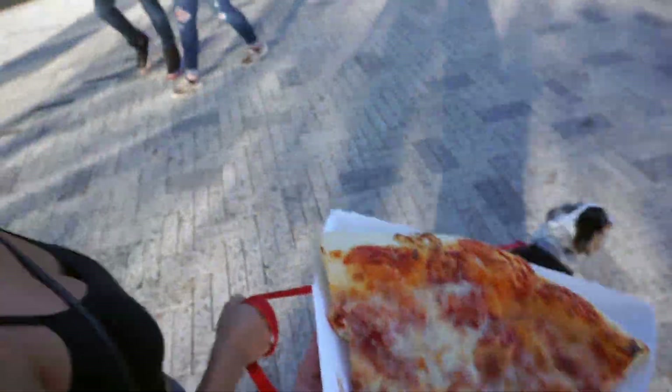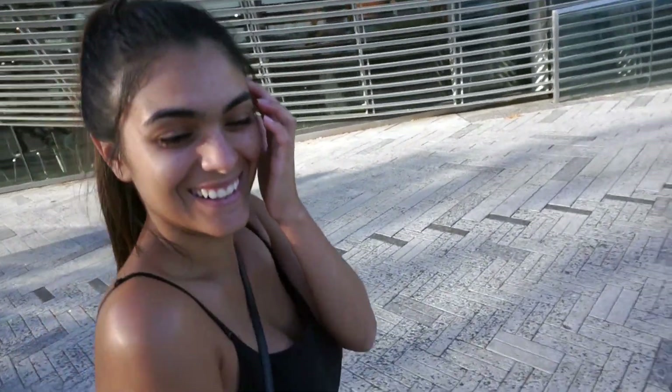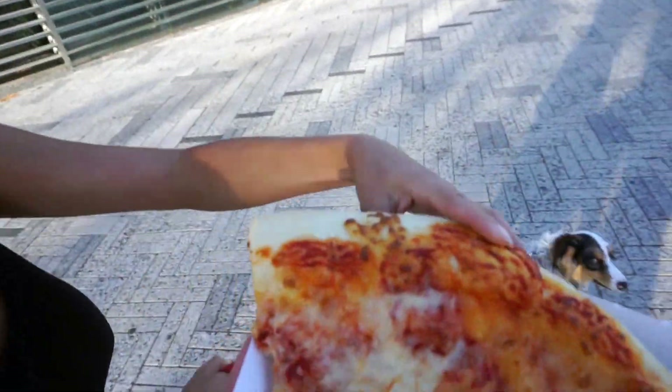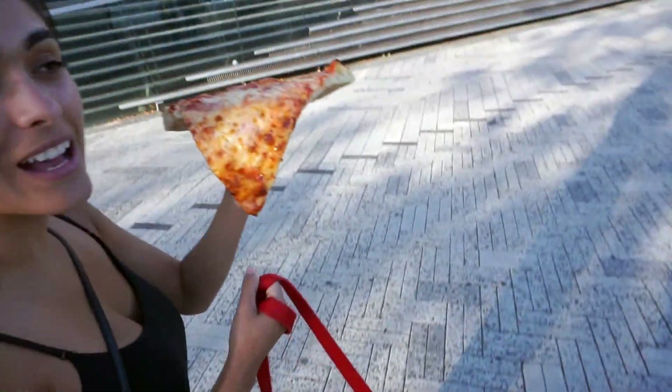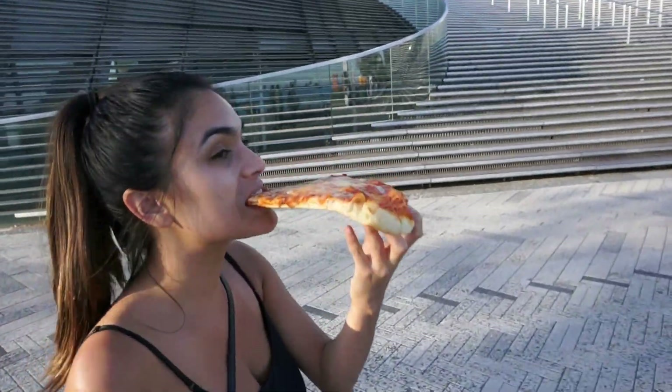All right, Ashley, it's pizza review time! I get the first bite. You're supposed to get deep dish pizza — this is Neapolitan, this is all you're getting. Give me a 1 to 10.